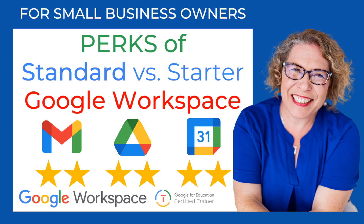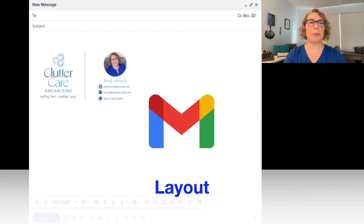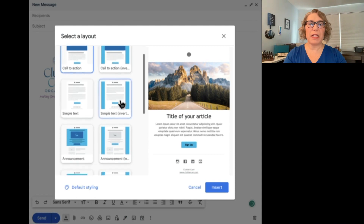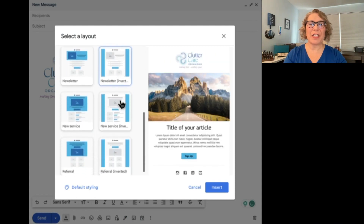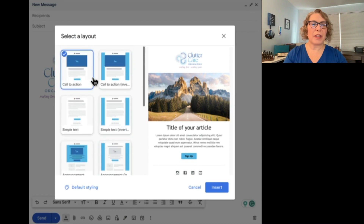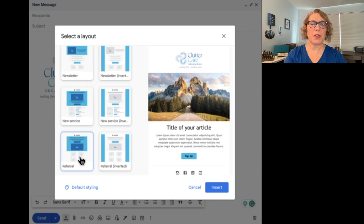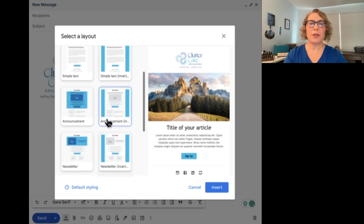I'm about to tell you about six perks of Google Business Standard — two perks in each of three apps: Gmail, Drive, and Calendar. In your Gmail, when you compose a new message in Google Business Standard, you get a new button at the bottom called 'Layout.' When you choose that, you can have many layouts for an email template, whether it's a call to action, simple text, an announcement, a newsletter, new service, or referral — you have two different options.